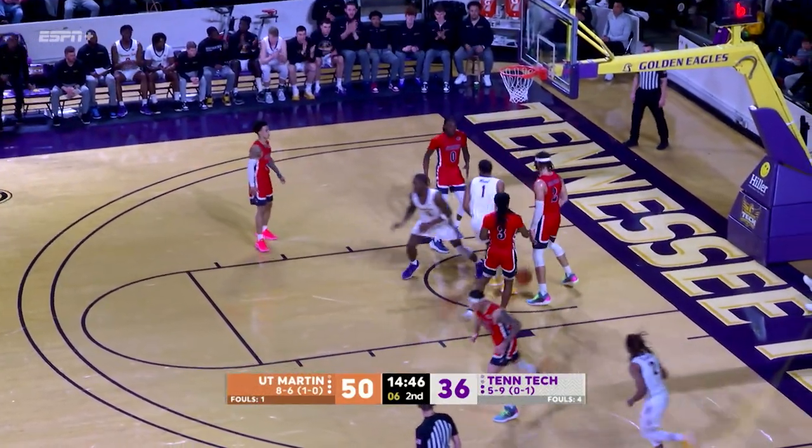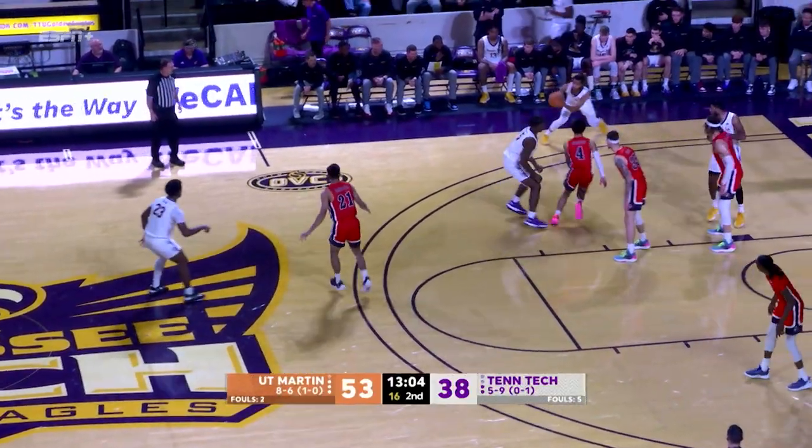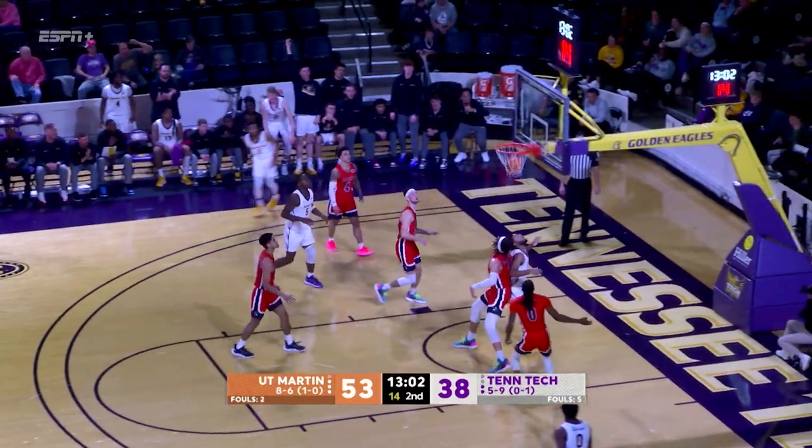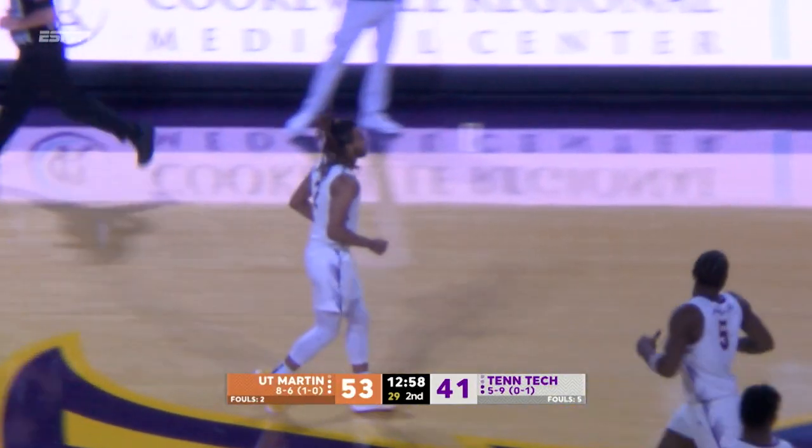Deontay Wood scores. That short corner is open in that. Kyle Layton cuts into the lead with a three, and that was a set-up play to get him that shot there.